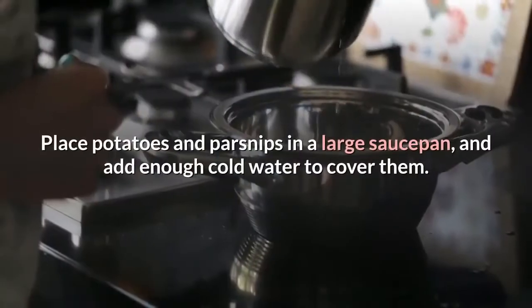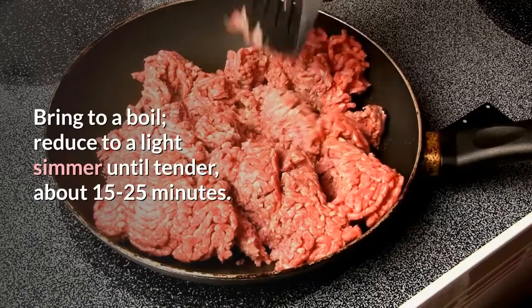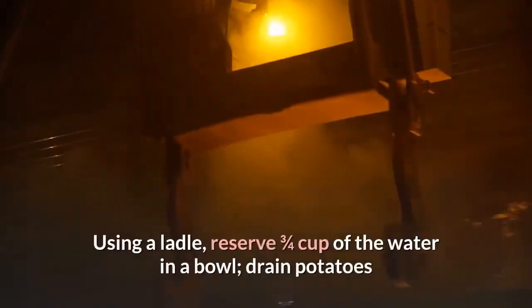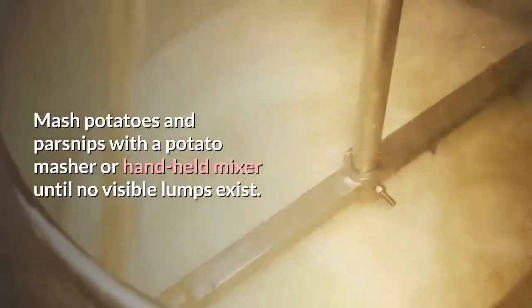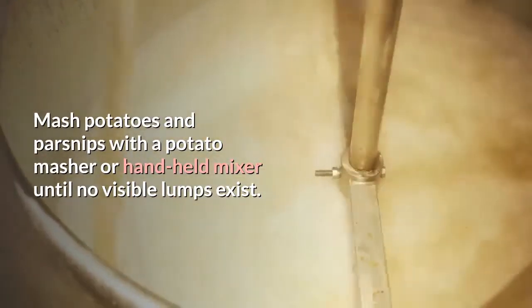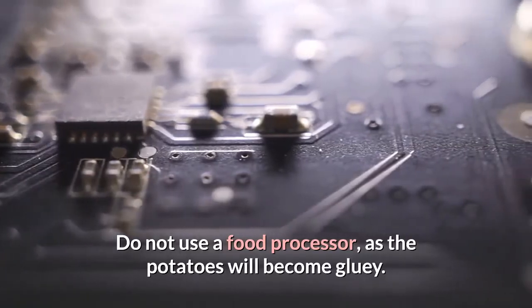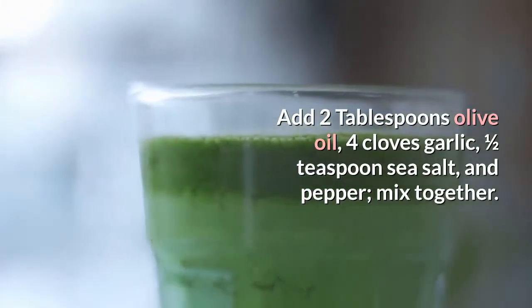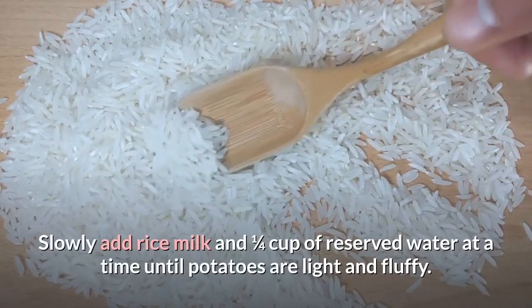Vegan Shepherd's Pie instructions: Place potatoes and parsnips in a large saucepan, add enough cold water to cover, bring to a boil, reduce to a simmer until tender, about 15–25 minutes. Reserve 3/4 cup cooking water, then drain and return potatoes and parsnips to the pot. Mash with a potato masher or handheld mixer until no visible lumps remain — do not use a food processor, as the potatoes will become gluey. Add 2 tablespoons olive oil, 4 cloves garlic, 1/2 teaspoon sea salt, and pepper; mix together. Slowly add rice milk and reserved water a little at a time until potatoes are light and fluffy.